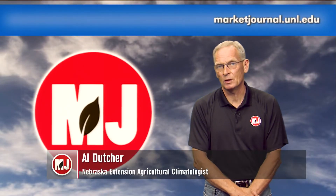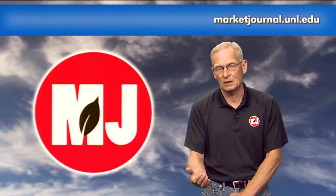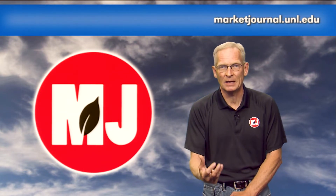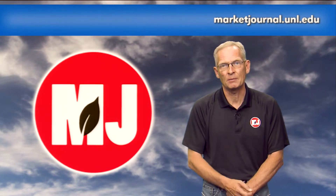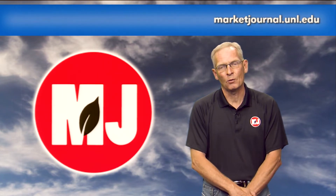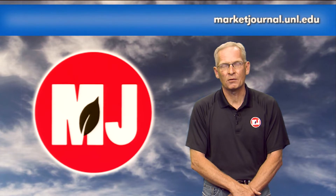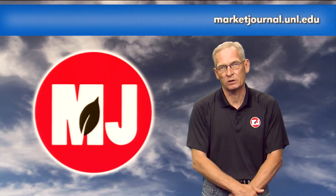Time now for weather with Nebraska Extension Ag Climatologist and Market Journal Chief Meteorologist Al Dutcher. We've seen some warm temperatures but also major flooding in parts of the state. Al: We did see a lot of sunshine this week, but also some pretty significant thunderstorm activity — particularly in south-central Nebraska, where a warm front slowly moved through. Thunderstorms formed over south-central Nebraska with very little movement and tended to train on top of each other. We had a lot of reports in the 6 to 8-inch range from the Nebraska rain network, with broad-based coverage of 3 to 7.5–8 inches over the last 7-day period for much of south-central Nebraska, resulting in flooding.